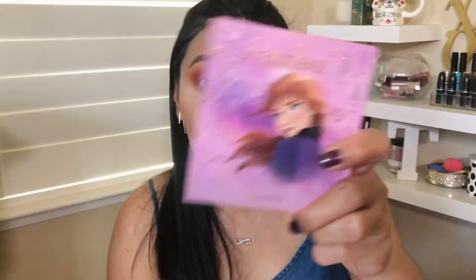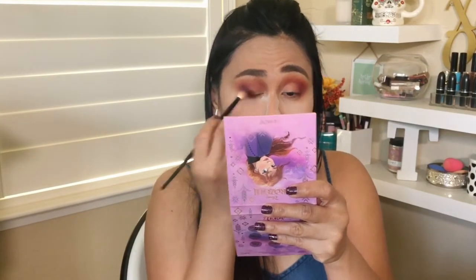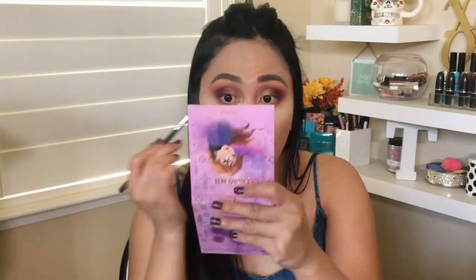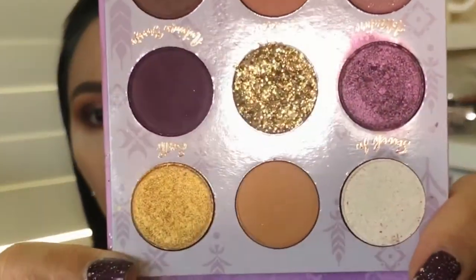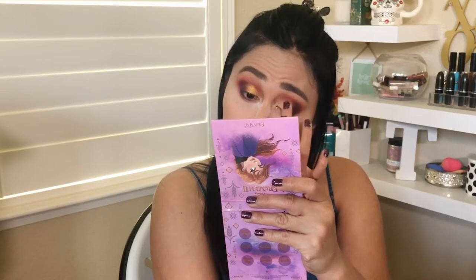Next is ColourPop Cosmetics — I have the Frozen 2 palette with all these beautiful purple colors. We're going with this purple right here and blending it in, taking the purple towards the middle. ColourPop as a brand is 100% cruelty-free, but they are not vegan. Then I'm putting some gold — look how pigmented that is! I love it. ColourPop eyeshadows are one of the best for sure.